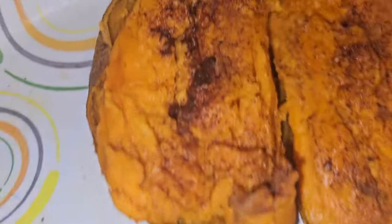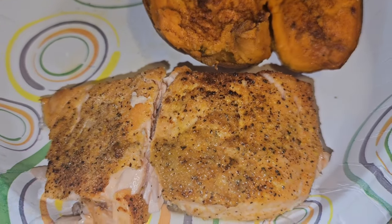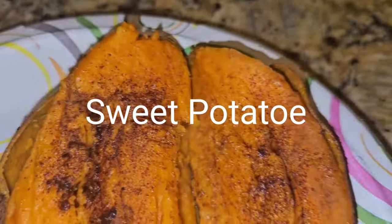All right guys, so this is what I will be having for lunch. I have a piece of salmon that I put in the air fryer, and a baked potato. It has a little bit of ground cinnamon, pepper, and a little bit of butter. And that is what I will be eating for lunch.